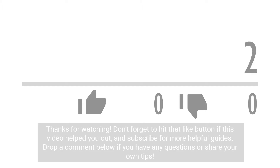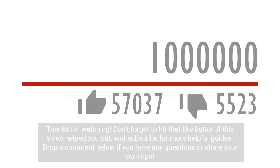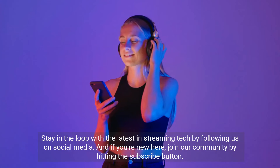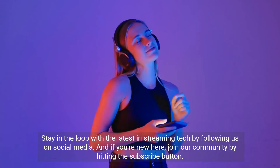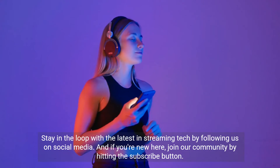Thanks for watching. Don't forget to hit that like button if this video helped you out, and subscribe for more helpful guides. Drop a comment below if you have any questions or share your own tips. Stay in the loop with the latest in streaming tech by following us on social media, and if you're new here, join our community by hitting the subscribe button.